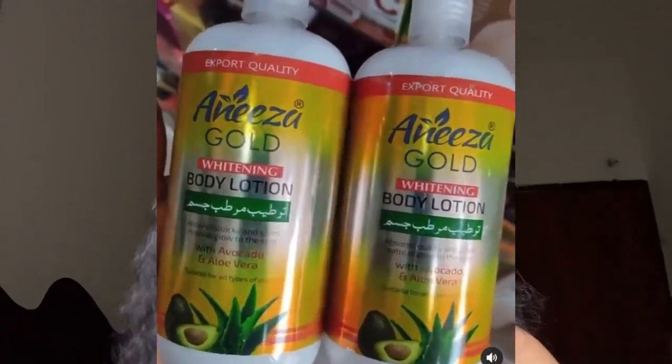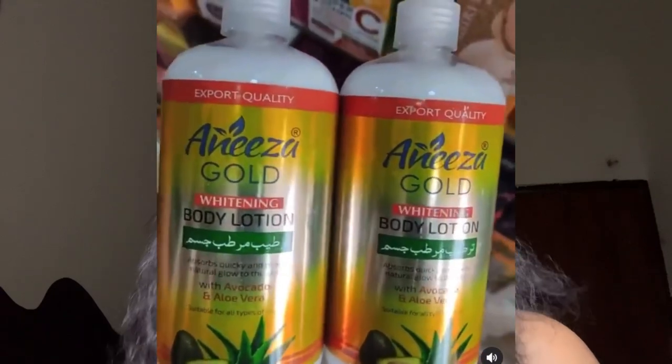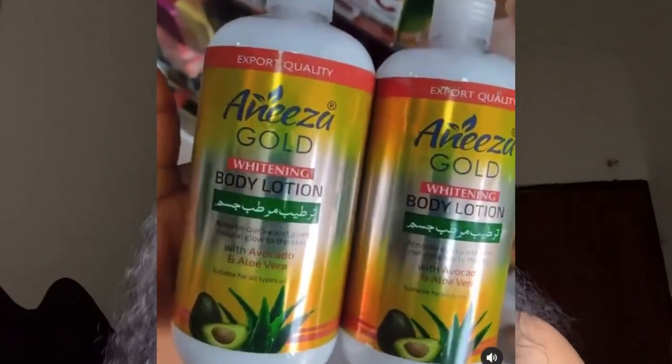The next one is Anisa Gold. It has a body lotion, and if you've used the Anisa Gold face cream you'll know it works mildly — it really takes care of your face. The body cream works the same way: it whitens mildly. If you want the best out of it, pro-mix it — add oils and serums — and you will get excellent results.